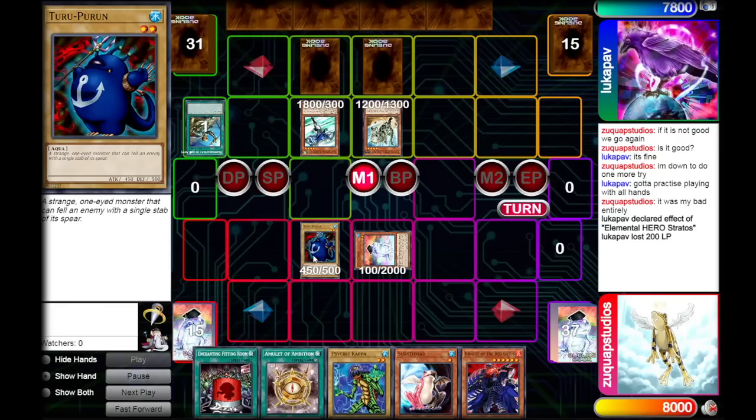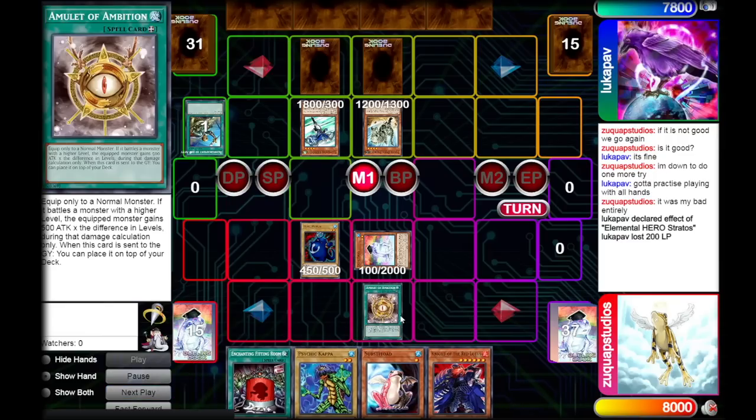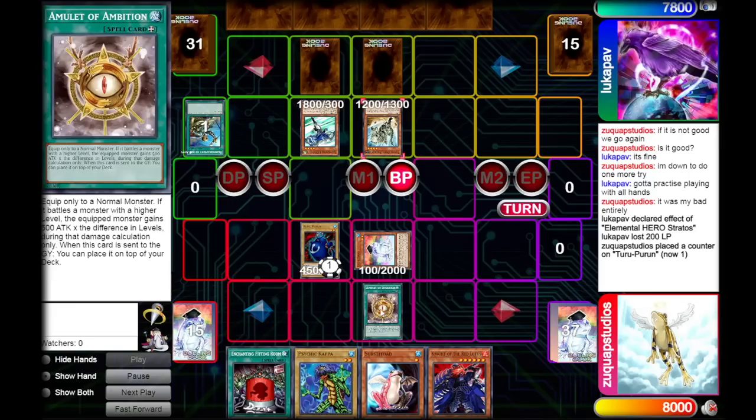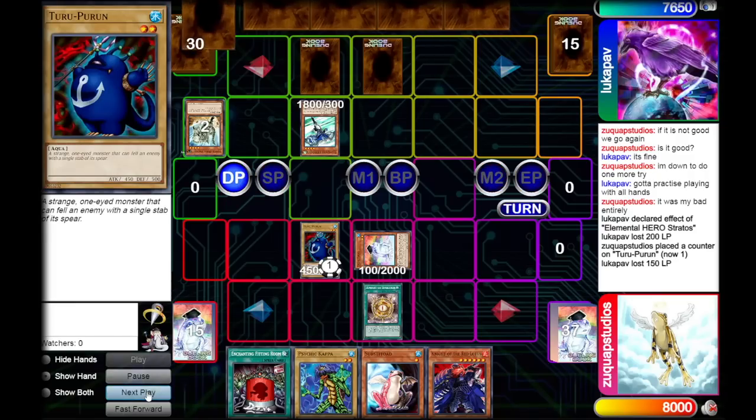We normal summon Thuru Purun. He looks ambitious - a single stab of his spear. We power him up with the Amulet, and he could just attack over the Fossil Dyna. He gains 1000 attack, going up to 1450, and we pass the turn.